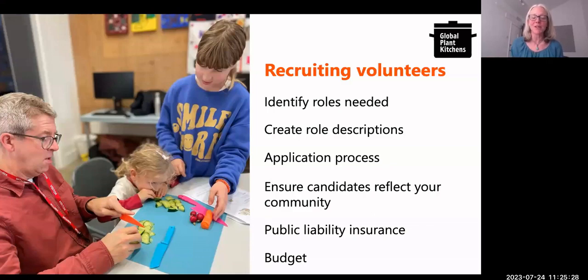You define your roles according to what you need and this will change over time as your programmes develop. Of course, make sure you have insurance when you're working with volunteers, and ideally a budget. We had a budget for expenses so volunteers could claim a daily allowance — a specific amount of money for perhaps a meal if they worked over the lunch hour, and also for travel.